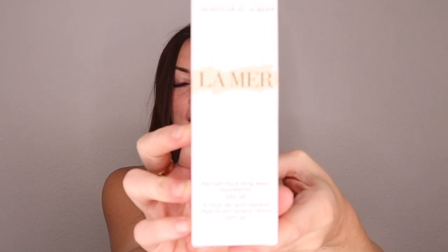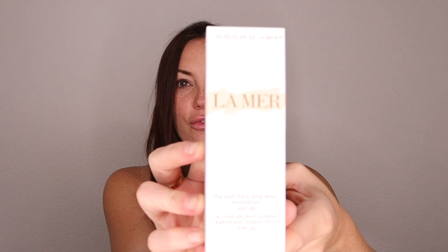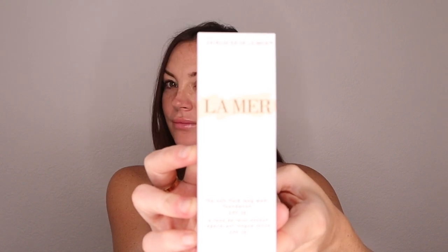I'm talking about the La Mer foundation — this one is the La Mer Soft Fluid Long Wear Foundation. I'm going to do this to see if the camera can focus on it. So if you guys are interested, let's keep watching.